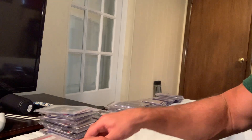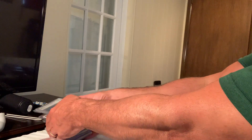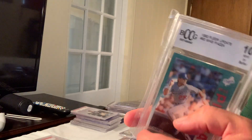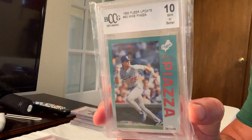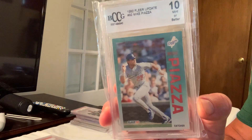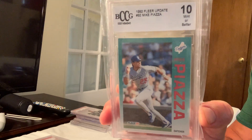At number 31 we have the Gem Mint 10 Fleer Update Mike Piazza, number U92, which sold for $999 on eBay.